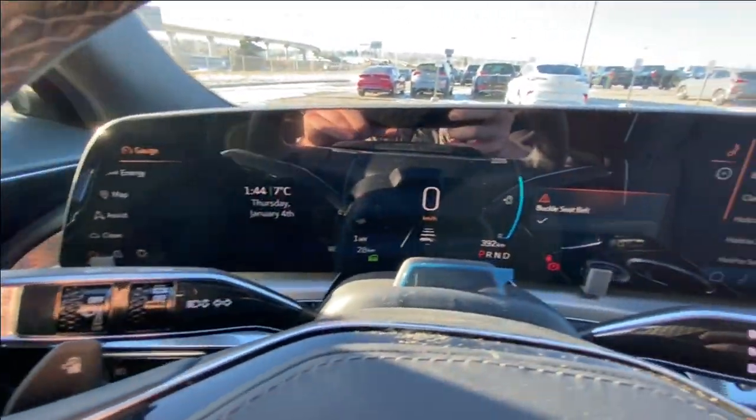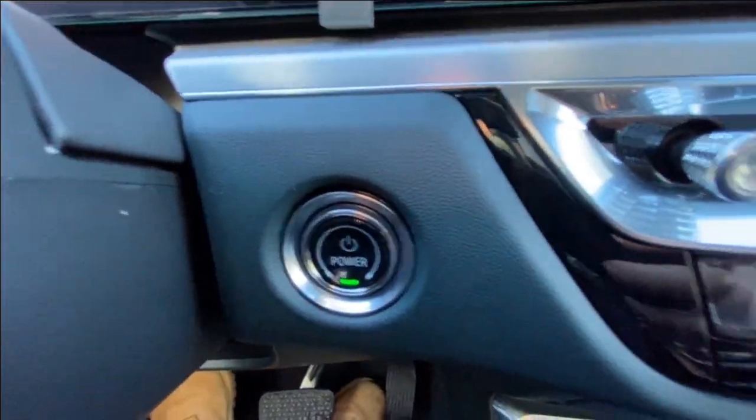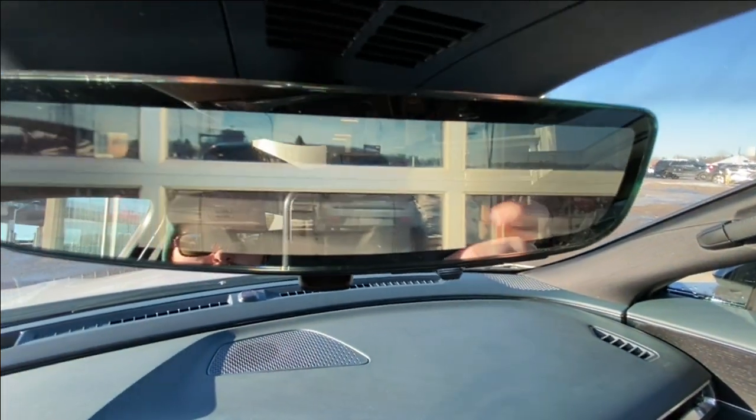A 33-inch touchscreen integrates your gauge cluster and also has Android Auto, Apple CarPlay, and navigation. Push-to-start ignition, dual-zone climate control, audio and navigation controls are in the center console, AKG audio all throughout the vehicle, and the rear-view mirror camera.